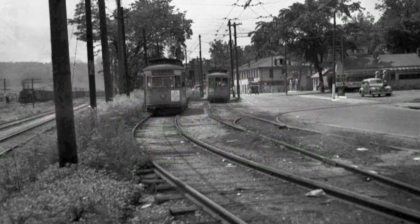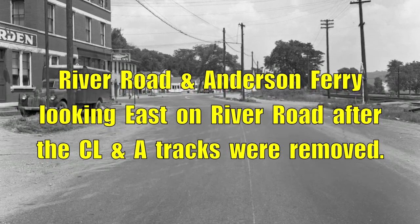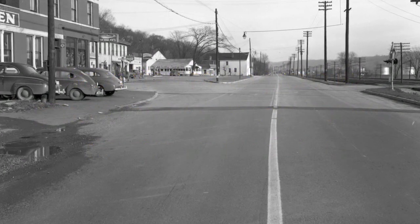The line running from Anderson Ferry to Cincinnati was a wider gauge track than the line that ran west from Anderson Ferry to Sailor Park, Addison, and into Indiana. Hence, two different sets of trolley cars were used at that junction.